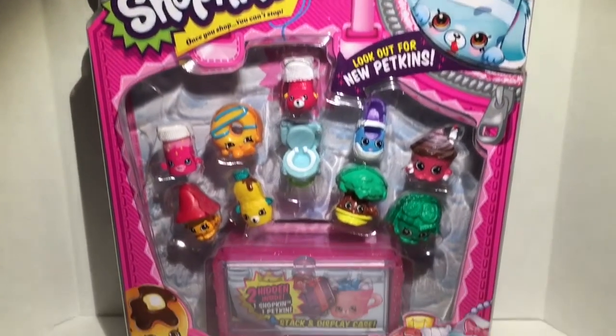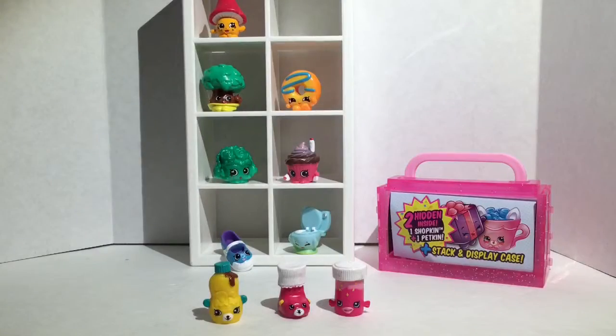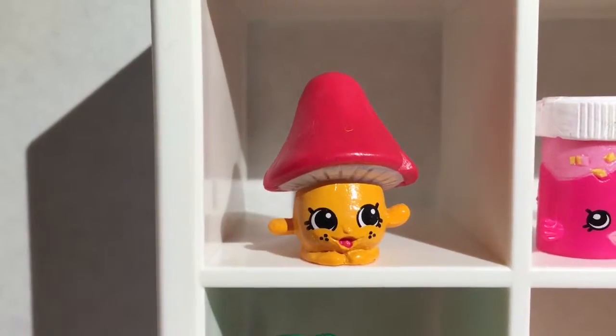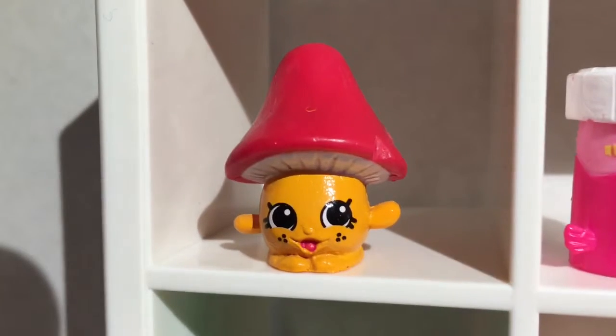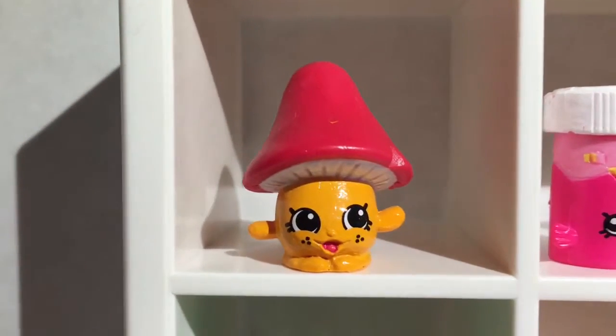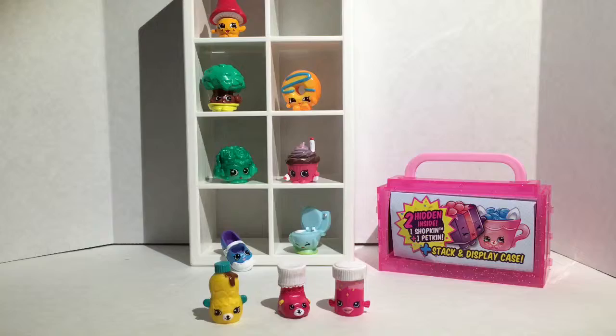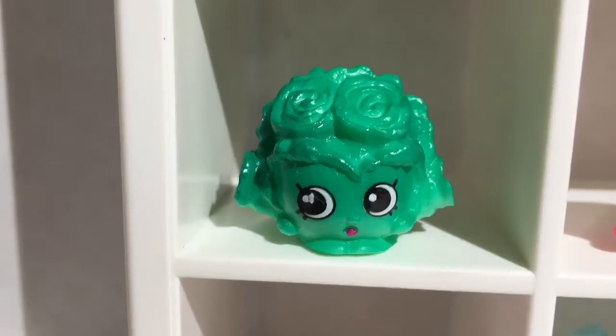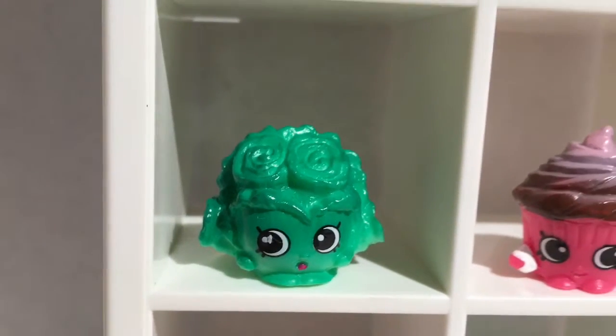Let's open them and see what we got. This is my 12th pack — 10 of them are exposed. I got Millie Mushroom right here; she's actually pretty cute. I love her eyes and the little freckles she has. I like the colors — she's just a regular common one. I also have Crispy Lettuce; she's so common but extremely cute. I like all the little lettuce leaves around her.